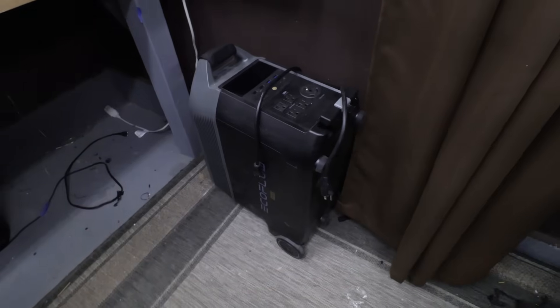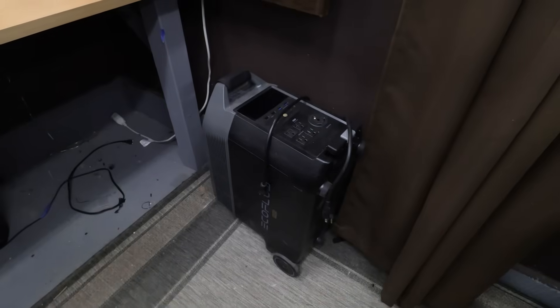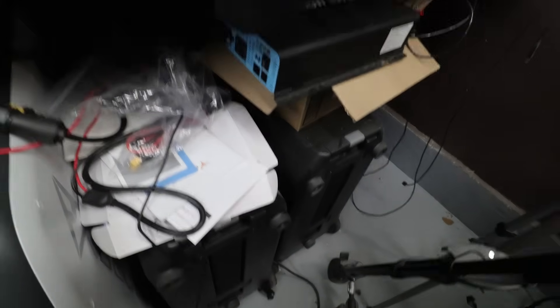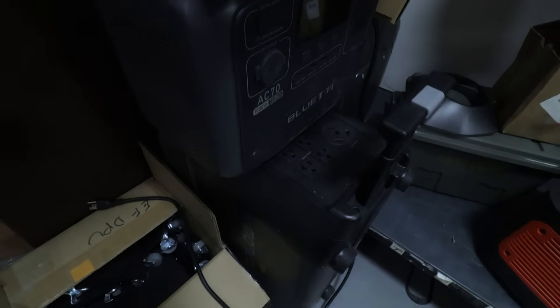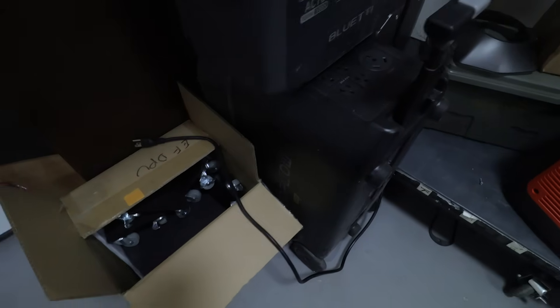Here is one of my two Delta Pros — you can see this is the desk I record at, which is pretty much where it lives. I also have two of the Delta Pro Extra Batteries, but I really don't ever use them. They're just too big and honking to pull out and hook up. Here's my other Delta Pro — I was just charging a little power station off of it, and they get regular use in my lab.